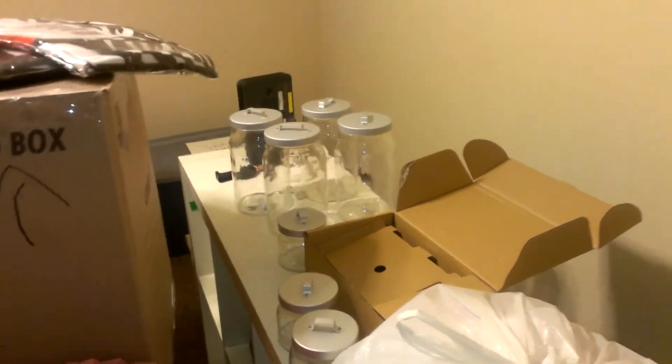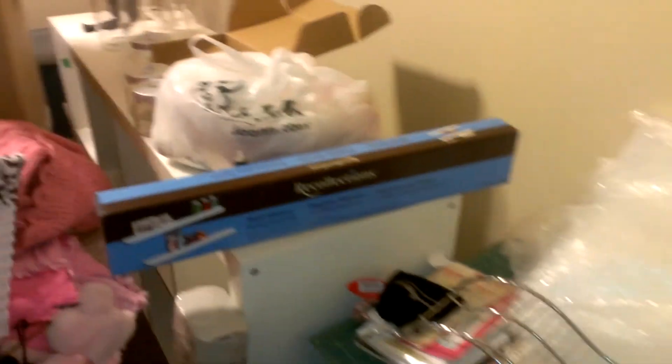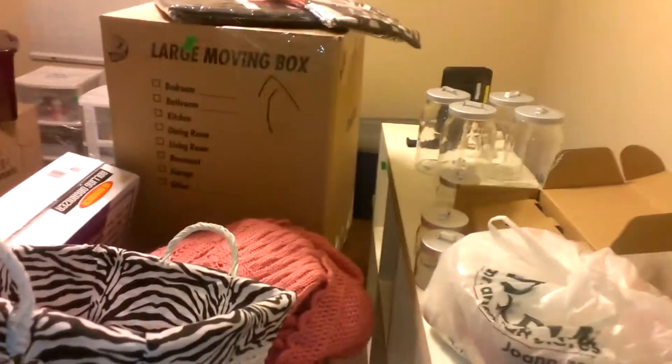My husband's like, "Seriously, what do you have in there? There's more boxes in here than we have kitchen boxes." I'm like, well, whatever. But there you have it.